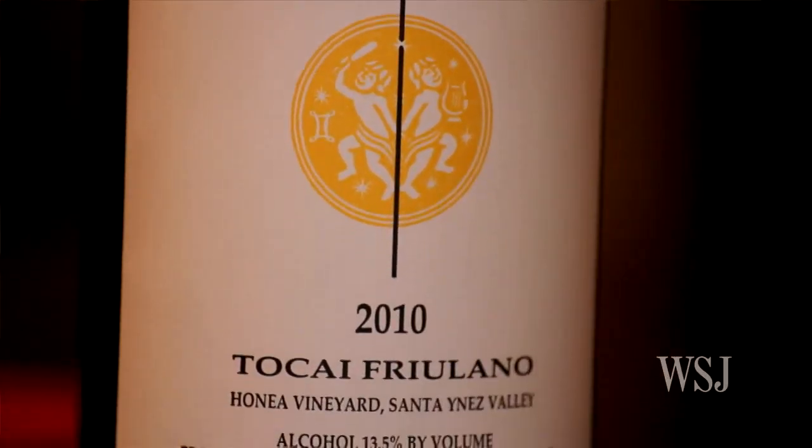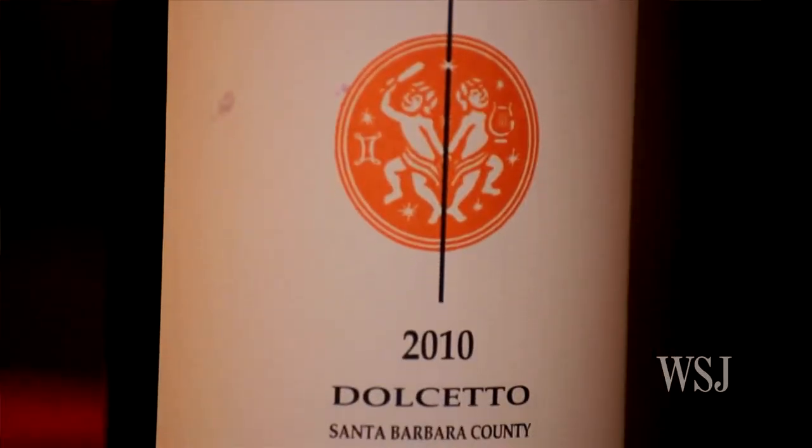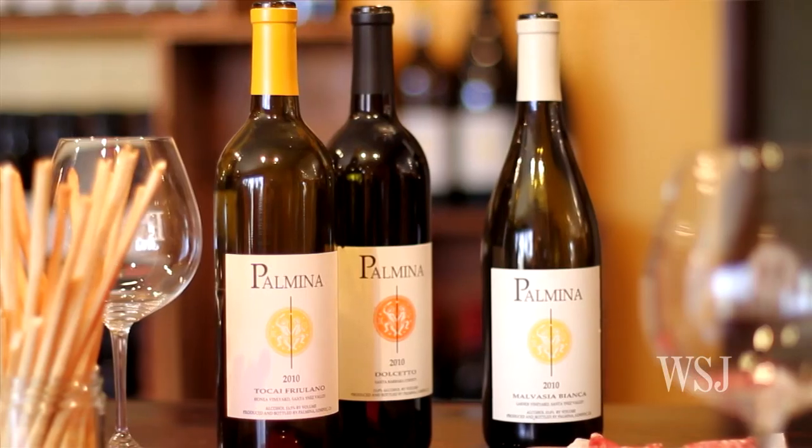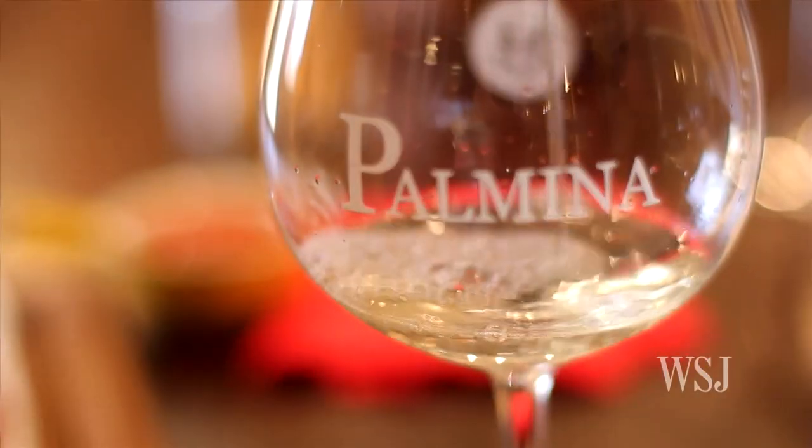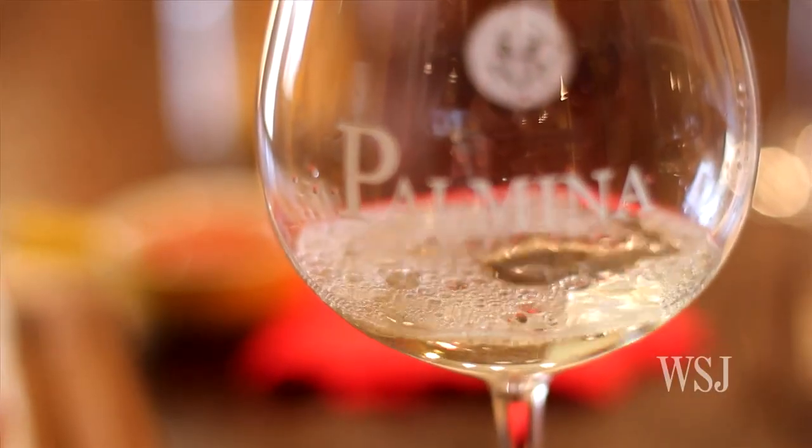For spring we have three different wines: our Tocai Frilano, our Malvisia Bianca, and our Dolcetto — all wonderful springtime varietals. They're very bright. Tocai Frilano is very citrusy. It's a coastal wine that pairs great with asparagus, artichoke. We've got some Grana Padana out here today to try it with.